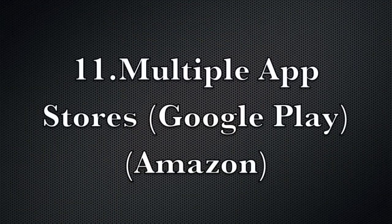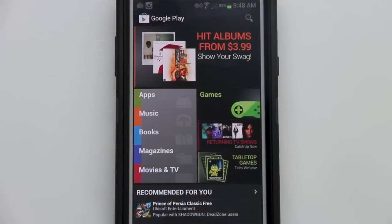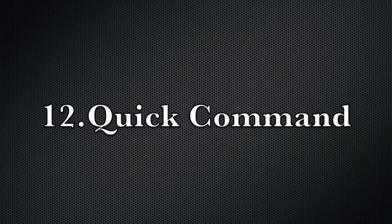Feature number eleven: the Note 2 has multiple app stores, which is a definite benefit. We have the Amazon App Store as well as the Google Play Store — more applications is always better.